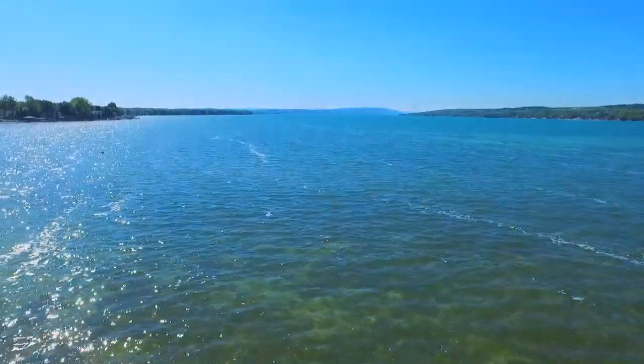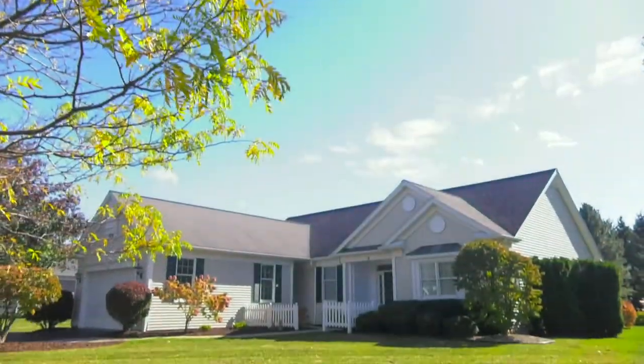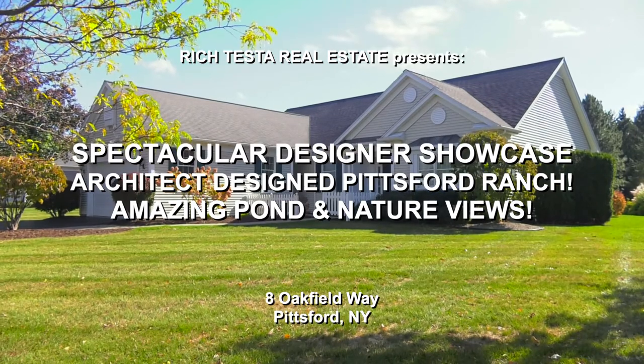Rich Testa Real Estate, the premier home and waterfront specialist worldwide — no other agent can serve you better. Welcome to 8 Oakfield Way in Pittsford, the ultimate designer showcase home with nature and pond views. I'm Rich Testa and I'm Rob Testa — let's take a tour.